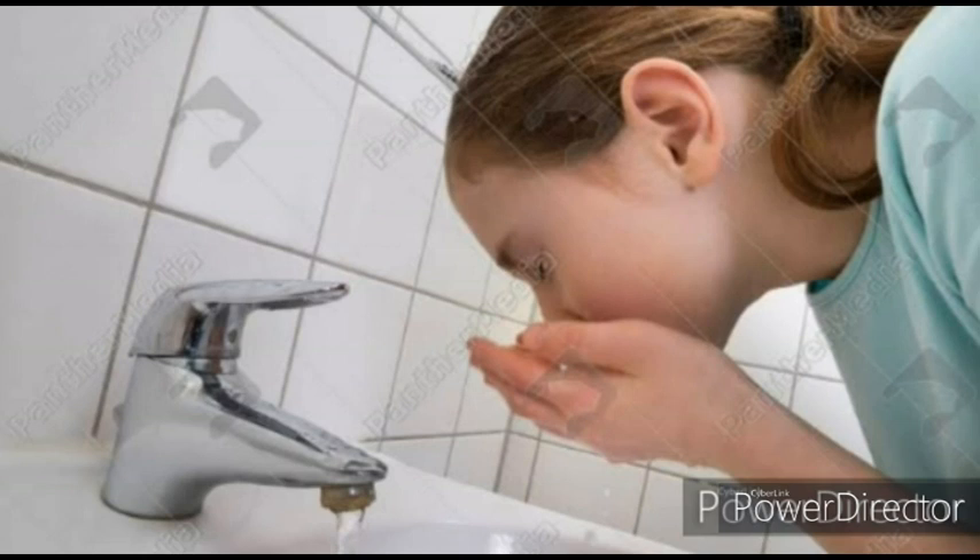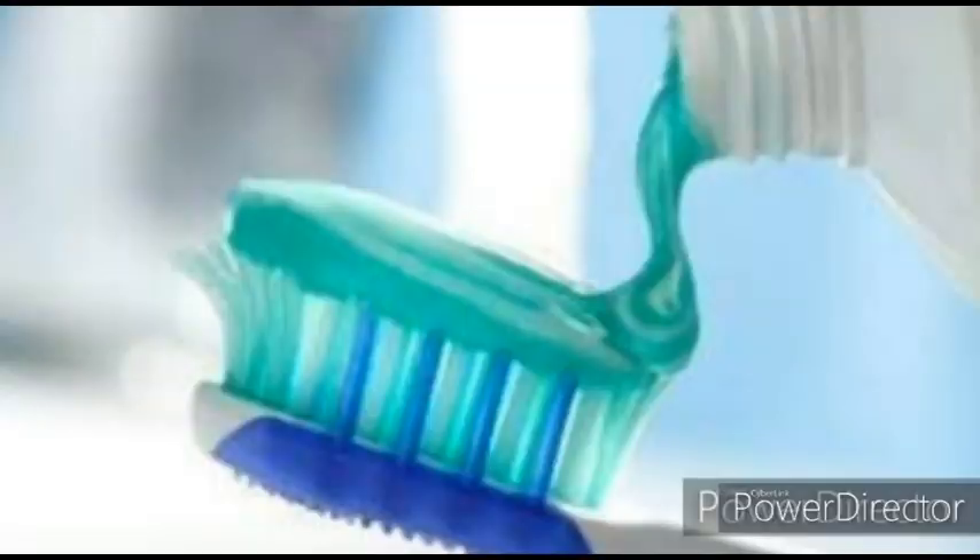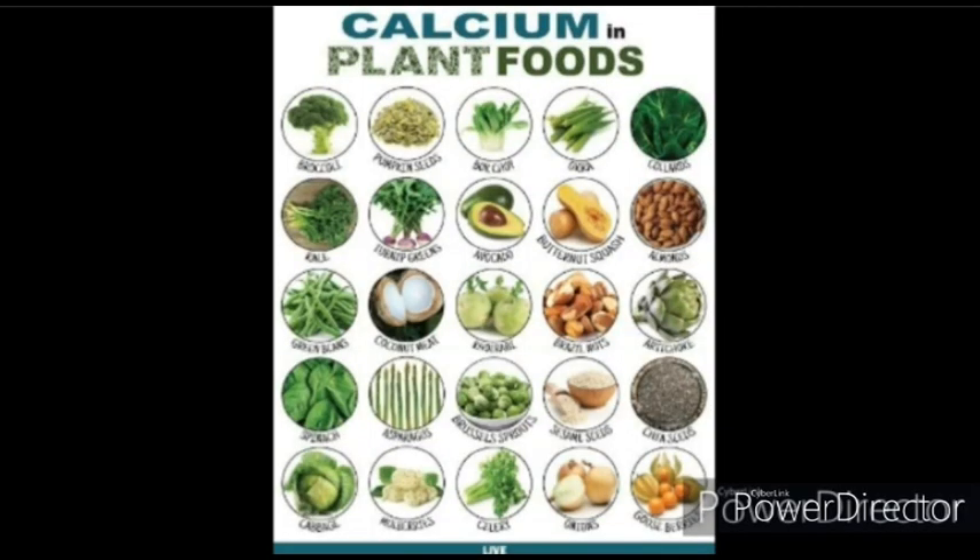Our toothpaste is made up of mainly calcium compounds, which are alkaline and help in maintaining the pH of saliva. Calcium-rich foods keep your bones and teeth healthy and strong.